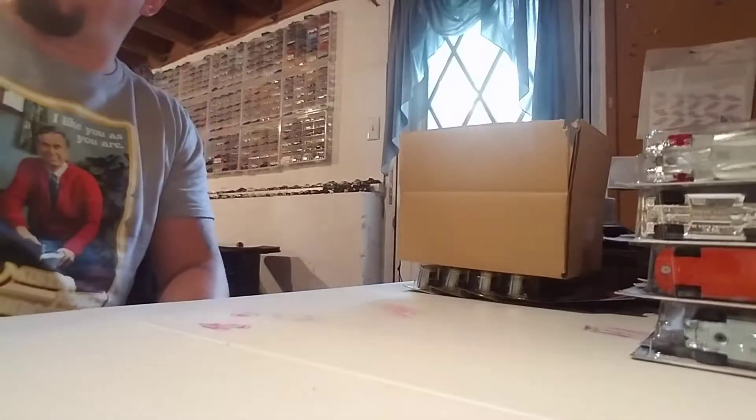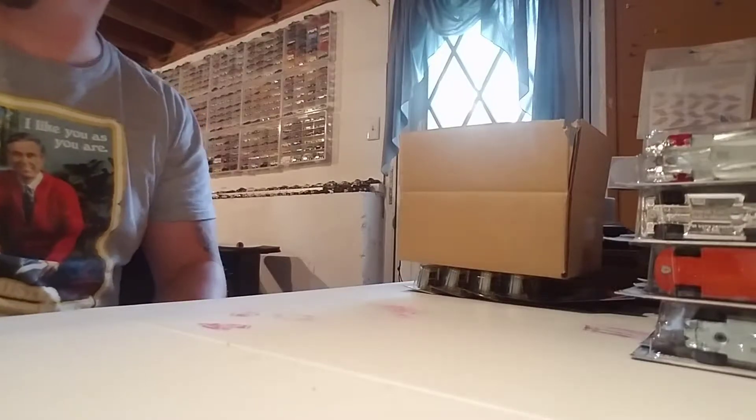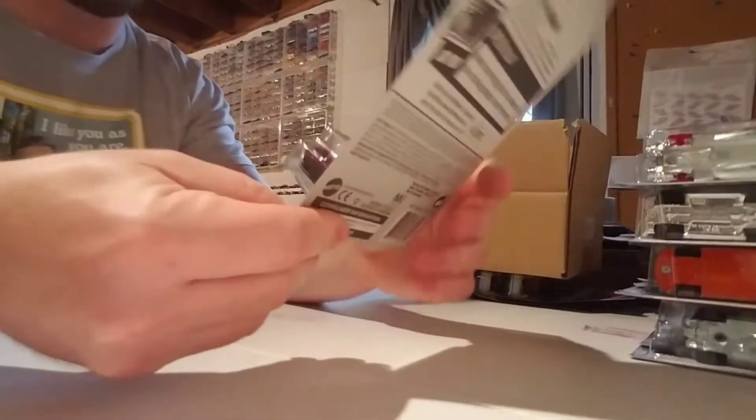What is up YouTube? Back with part 2 of these 2019 mainlines, still working on the J-Case.